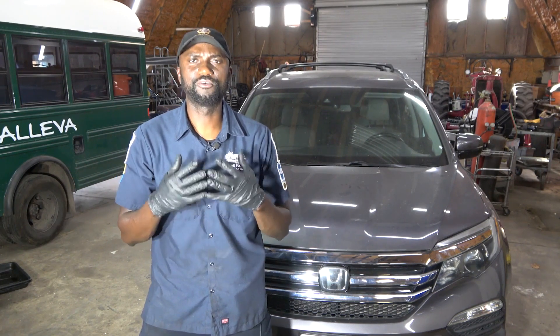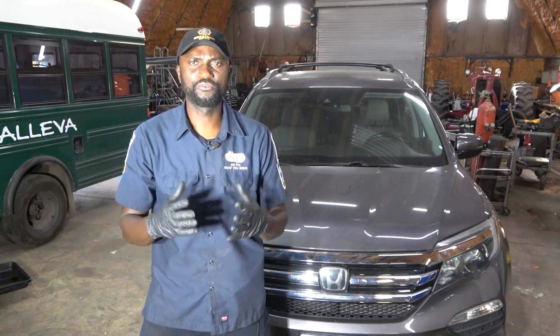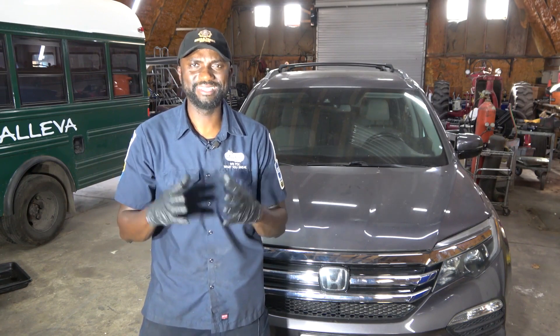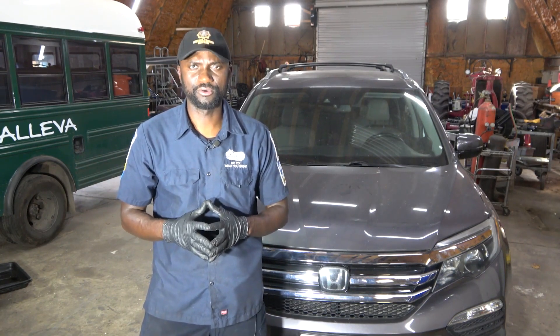The complaint on this vehicle is the check engine light remains on on the dash while the engine is running. So the first thing we're gonna do is go in the vehicle and confirm the complaint. After confirming the customer's complaint, we're gonna connect the scan tool to the vehicle to see what kind of trouble codes we have in the engine computer that's causing the check engine light to remain on while the engine is running.